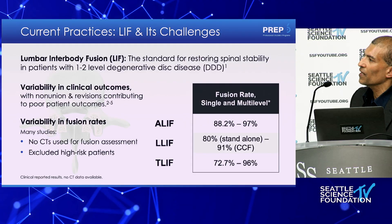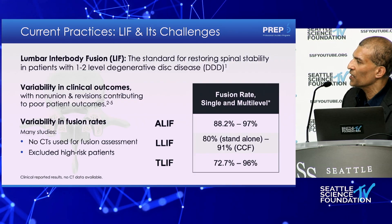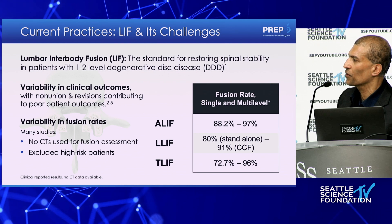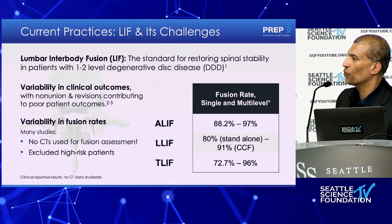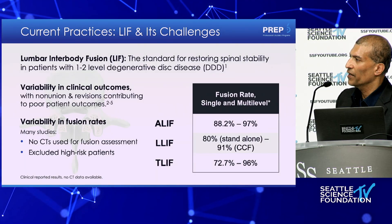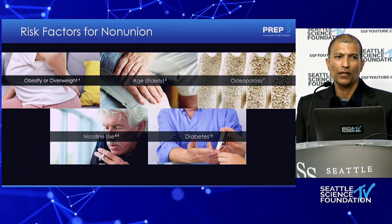We can see there is a bit of a shortfall. ALIFs have been notoriously quite robust in terms of long-term fusion. I've stayed away from standalone laterals because of the data and some of my early lateral cases that didn't fuse well as standalones. I've always backed them up. More recently, I've actually tried to move away from T-lifts for the same reason — I only do them if I can't do an ALIF, OLIF, or XLIF.